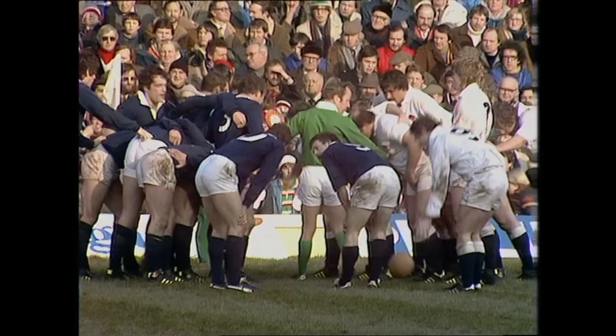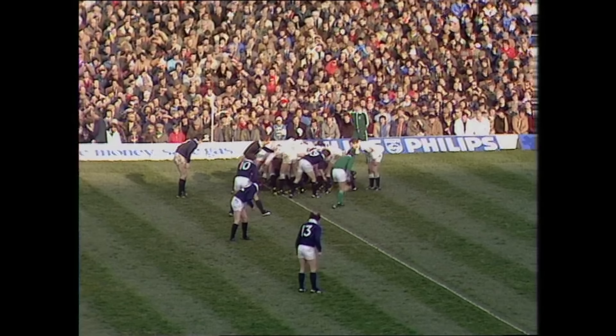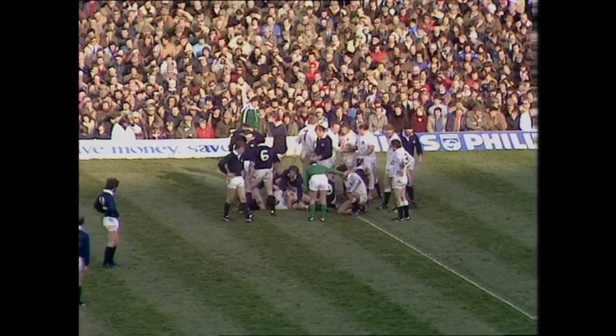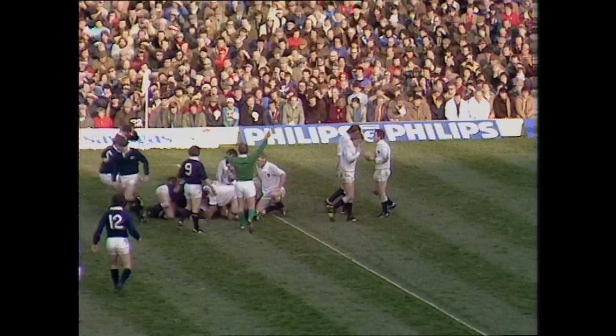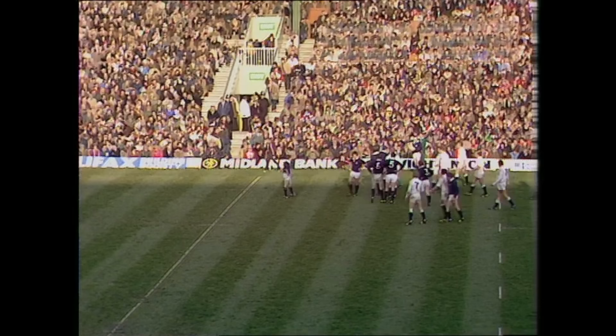Roy Laidlaw and John Rutherford had a little chat there, although it's England's put-in. John Scott holds. Referee Dave Burnett looks for them being behind the rear feet. Scott picks up, got himself isolated. Ball held, set scrimmage. When the number eight goes like that, he really needs a flanker to come with him to take the ball and take it on further. Steve Smith — Paul Dodds taking the kicks to the right touchline and Dusty Hare kicking right-footed to the left one.